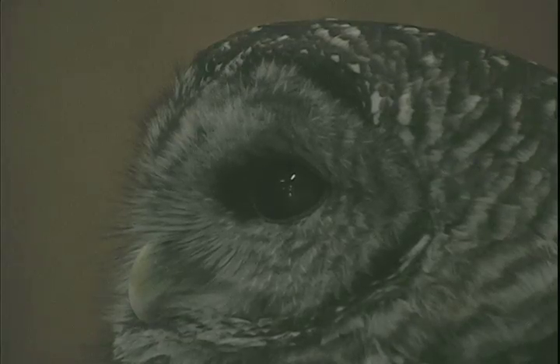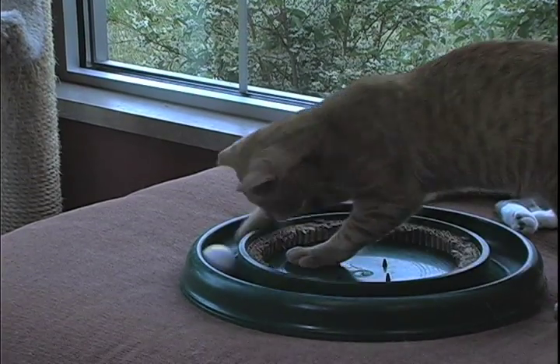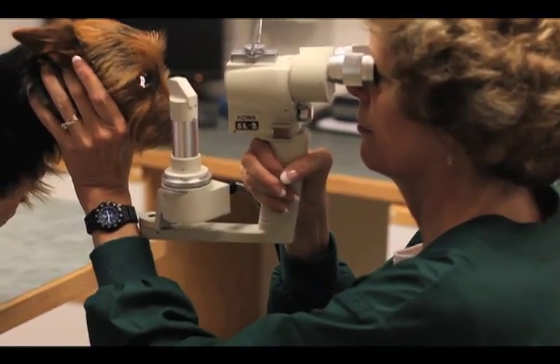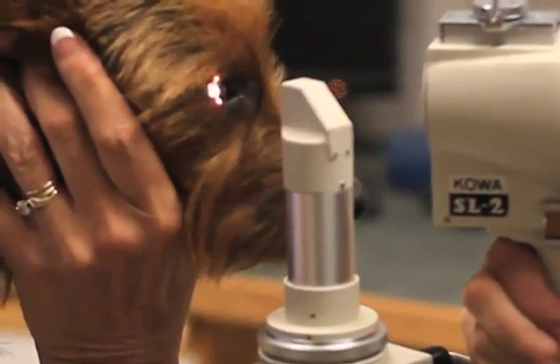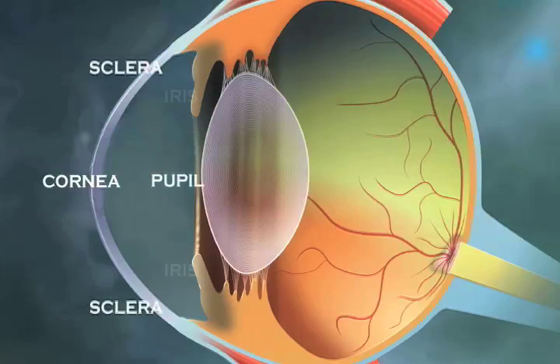Like most living beings, dogs and cats rely on vision as one of their principal sensory devices. Although most domestic animals do not see with the same detail as humans, there are many similarities. The eye has five basic components. First is the outer protective shell consisting of the cornea and sclera. Next are the pupil and iris, which dictate the amount of light entering the eye, similar to an aperture on a camera.